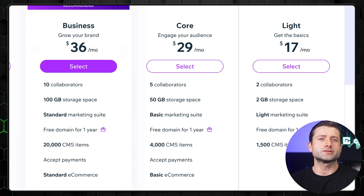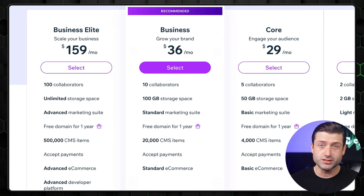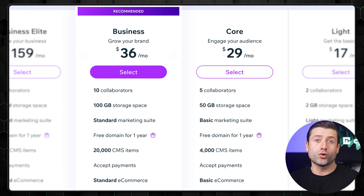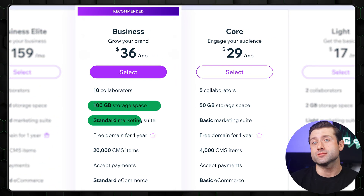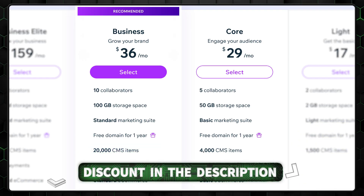If you're planning to build an online shop or run an e-commerce project, you'll need one of the business plans. The good news is the price jump from Core isn't that steep, and you do get more resources — making it a worthwhile upgrade, especially with the discount linked in the description. Overall, Wix is perfect for those who want it all: advanced tools, professional visuals, and a powerful AI to speed things up. It might not be the simplest option, but it's definitely one of the most complete and capable website builders you can find.